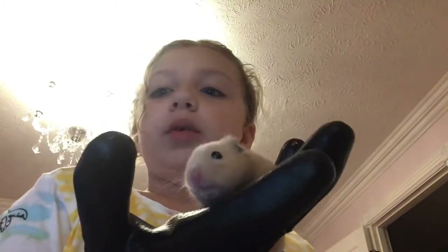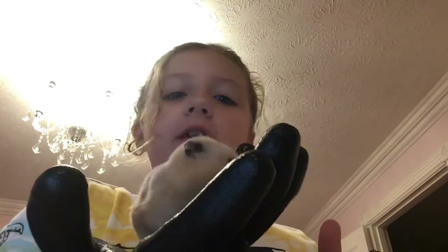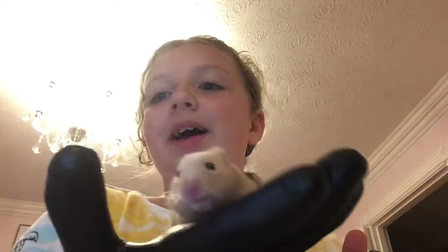Anybody, if you ever get a Syrian hamster, if their ears are folded back, usually that means they're mad or they're not that happy. Yep, he's mad. He just tried chewing on this — tried biting me through this, but it didn't work of course.